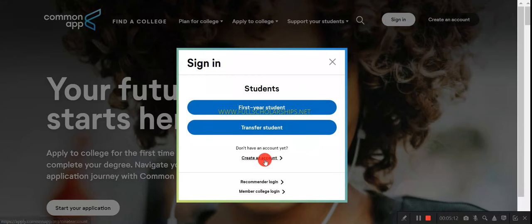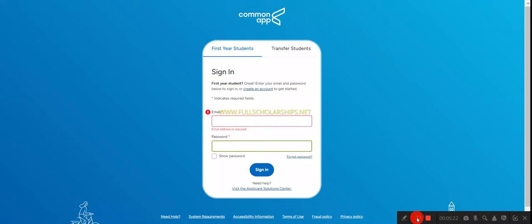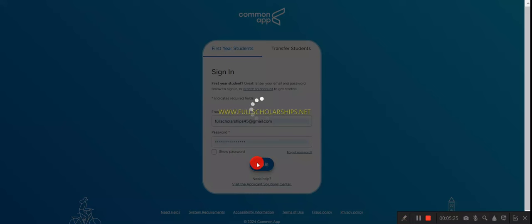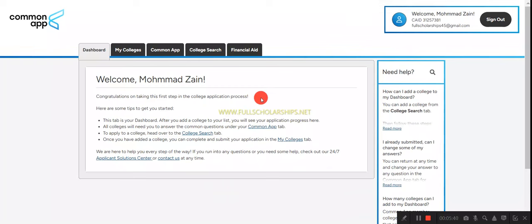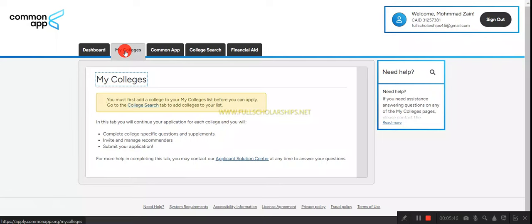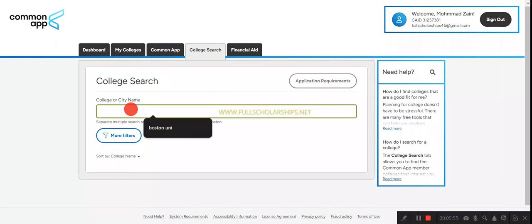I already have a created account, so I'll click on first-year student and log in with my email and password. After clicking sign in, it will take us to the dashboard in a few seconds. On the dashboard, click on 'My Colleges.' Since we are applying for Boston University, click on 'College Search' to find and add it.